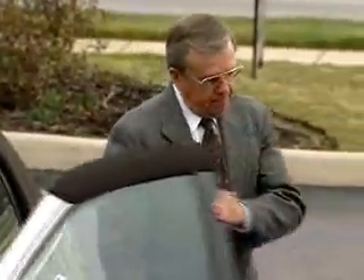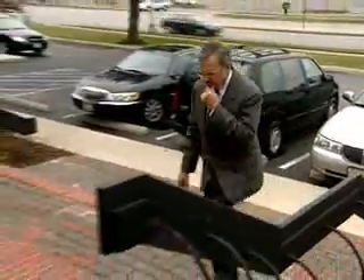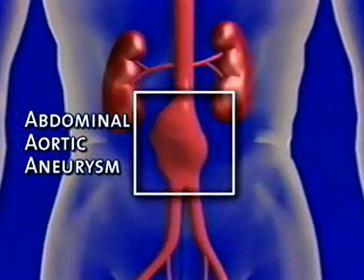Max Holzer knows he's a lucky man. A couple of years ago, he found out quite by accident that he had a triple A, or abdominal aortic aneurysm — a weakened bulge in the major artery that feeds the lower half of the body.